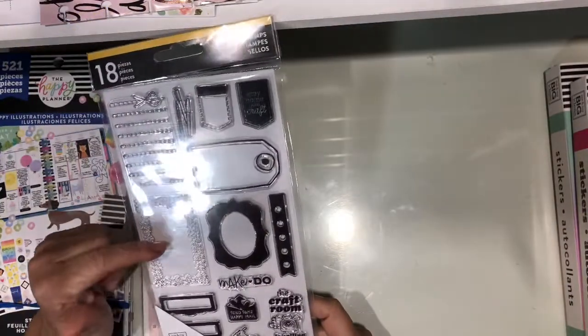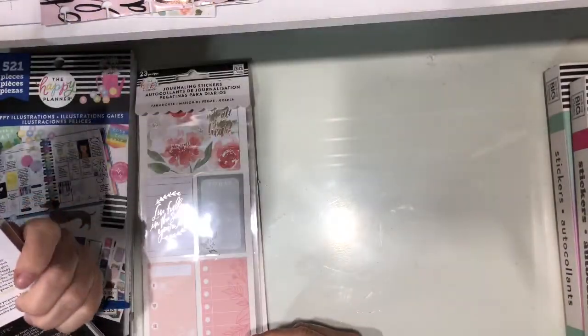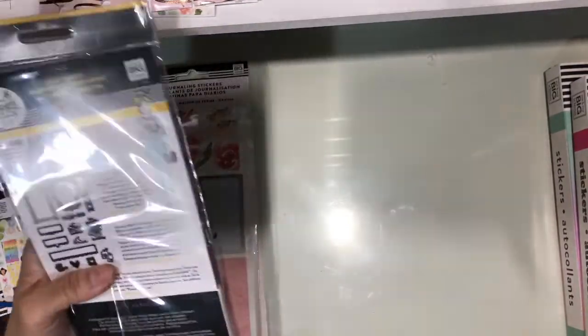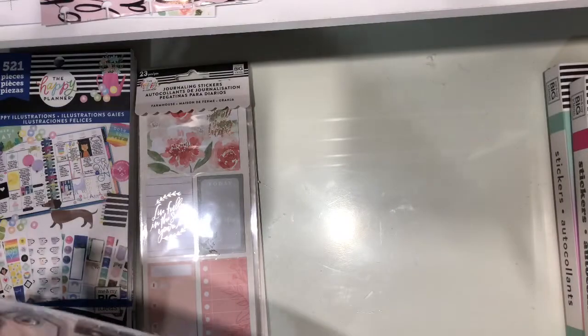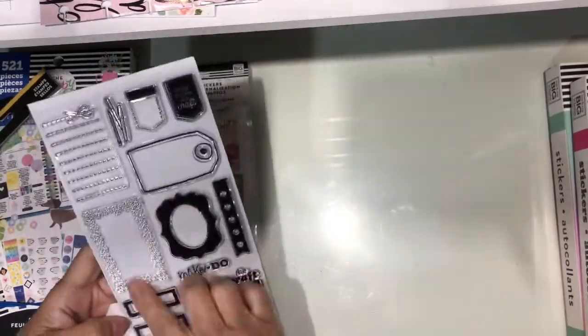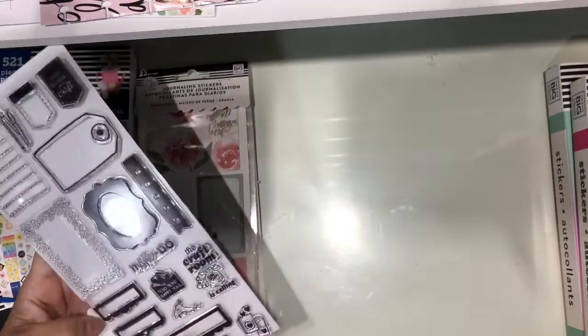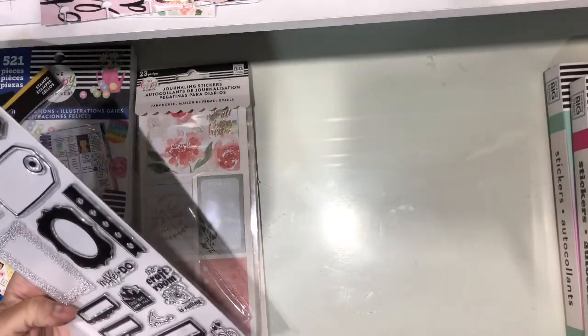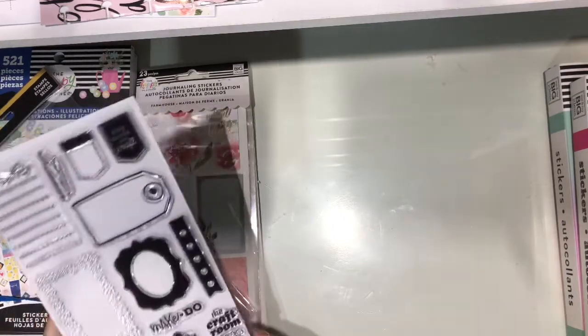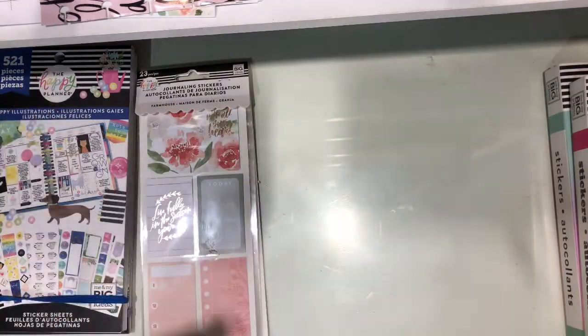So I found this stamp set — it's from Miss Maker. I got it because they are easy to make stickers with. So you got the boxes, the glue gun, and washi, a planner, happy mail. So this is to make stickers out of them too.